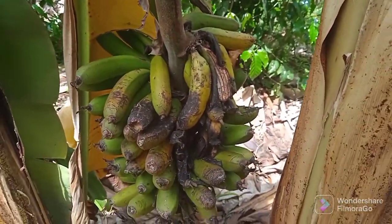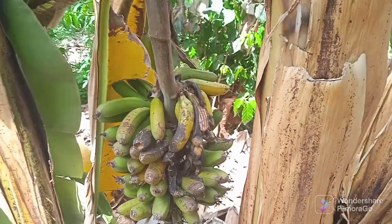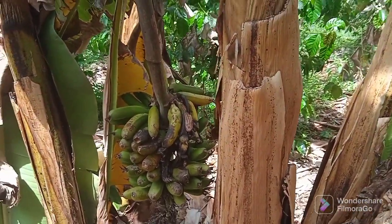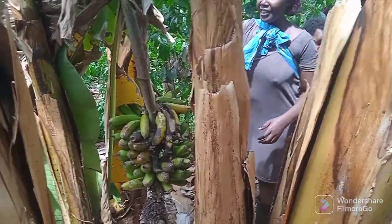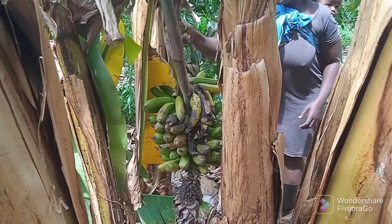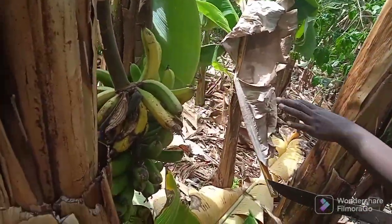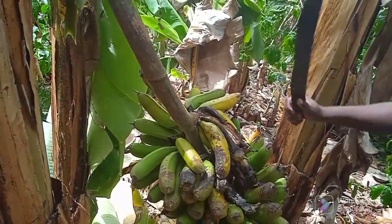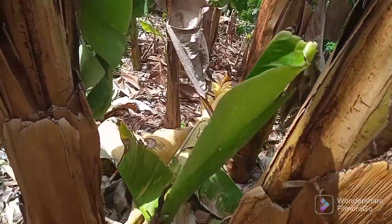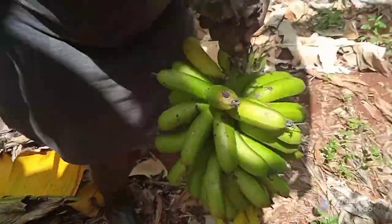This is one of the bananas that I'm going to cut. This one, as you can see, is already a little bit light. I don't know if you can see — it's already ripe here. I have plenty of bananas, so sometimes they get ripe right on the farm. I'm just going to cut it. You can see it's going to take just a few more days to ripen, so I'll put this one aside.